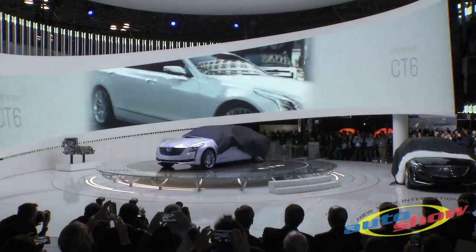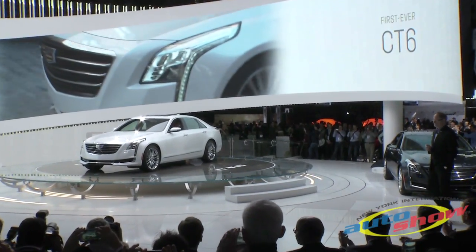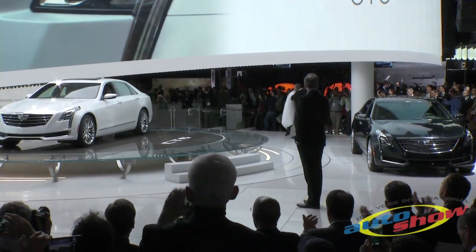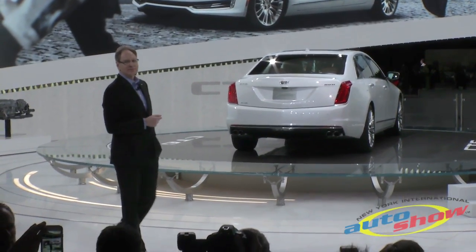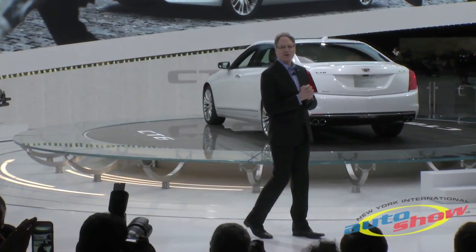Ladies and gentlemen, it is truly with great pleasure and pride that I introduce you to the Cadillac Touring 6. I was asked last night which color I preferred, the white or the black, and I said that's like asking you to choose between your children. I like them both.